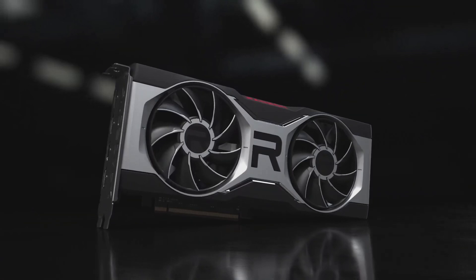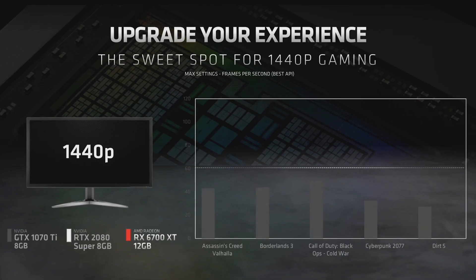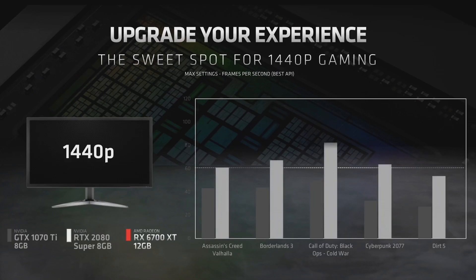Now that you've seen what's under the hood, let's take a look at performance. In games like Assassin's Creed Valhalla, Borderlands 3, Call of Duty, Cyberpunk 2077, and even Dirt 5, cards like the NVIDIA GTX 1070 Ti struggle to get good performance at 1440p with maximum settings. Even if you have a more recent RTX 2080 Super, you will find newer games challenging on your GPU for playability. The Radeon RX 6700 XT is a great upgrade that would allow you to deliver high frame rates at 1440p with everything turned on in these modern titles.